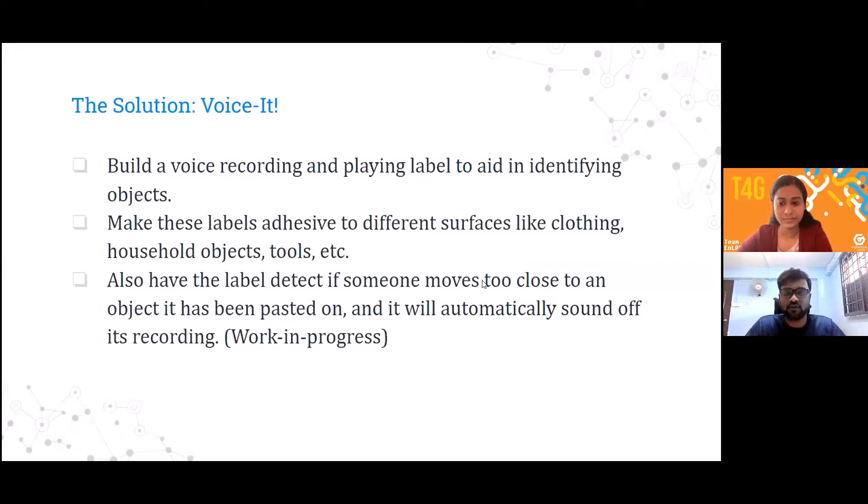That is where the idea for VoiceIt was born. We wanted to build a voice recording and playing label to aid the visually impaired in identifying objects around their vicinity. There are some constraints: the labels have to be adhesive to different surfaces like clothing, household objects, and metallic tools. We are also working on incorporating an IR sensor which automatically voices out a message when a person is very near to the object the label is tagged to — that is still a work in progress.